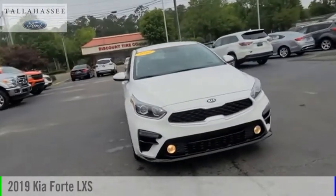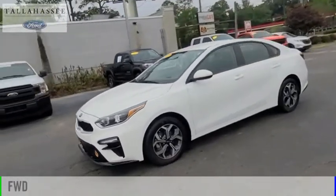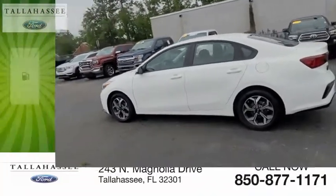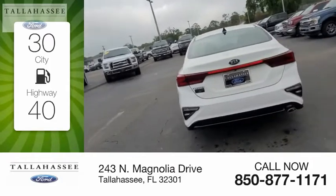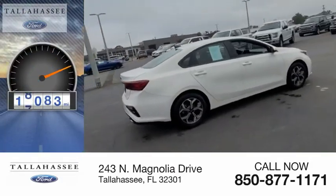Take a ride in the 2019 Forte. This vehicle is powered by a front-wheel drive four-cylinder 2.0 liter engine with great fuel efficiency, saving you money by requiring fewer trips to the gas station. This vehicle has less than 20,000 miles.